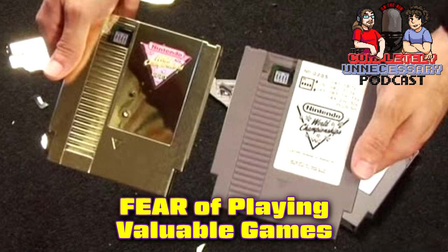All right, we got voicemails to go through. Anchor.fm slash to see you podcast — leave us a short message, make fun of my hair, comment on Ian's lovely orange-yellow shirt. You can do whatever you want.